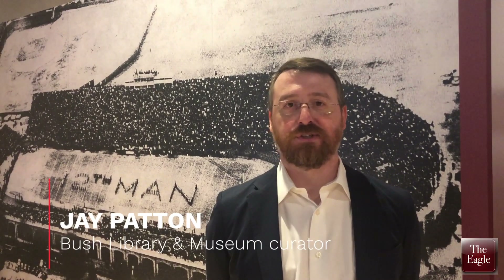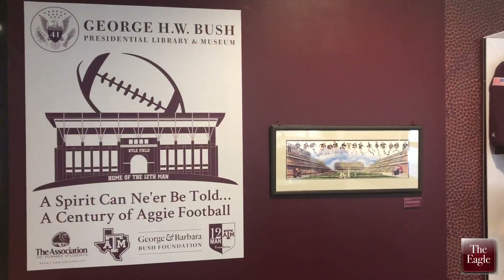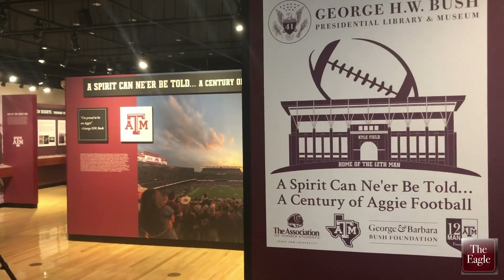We really wanted to give our visitors and the community an idea of all of the great moments in Texas A&M football history. The first game started in 1894, and of course the tradition continues today.